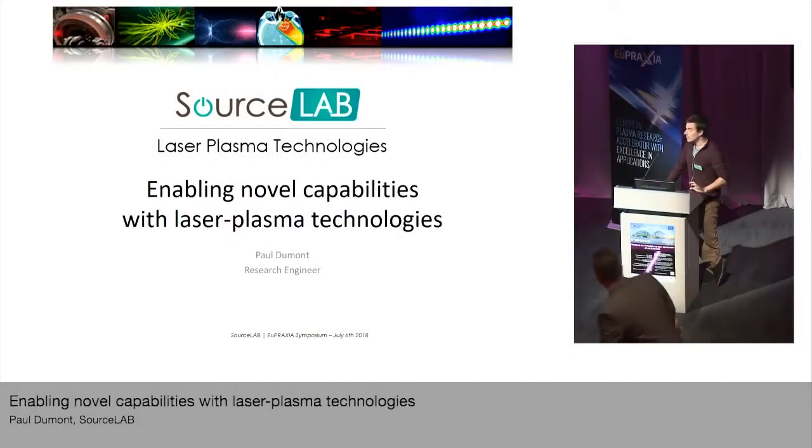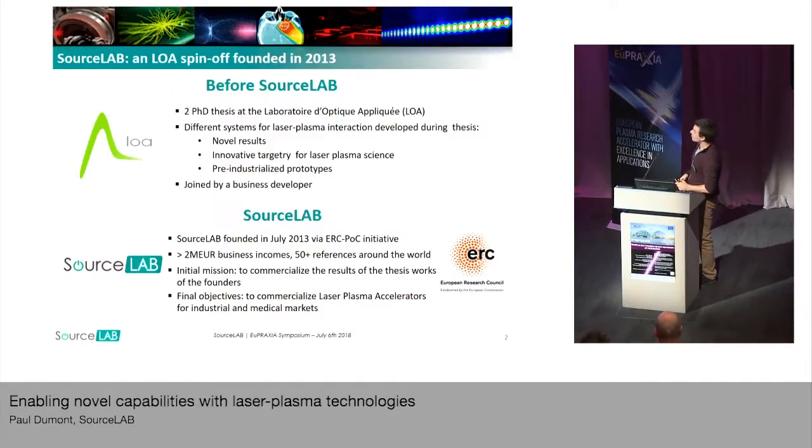I will talk about the new capabilities that can bring laser plasma acceleration into a specific application which is non-destructive testing. Just a quick presentation about my company, SourceLab.